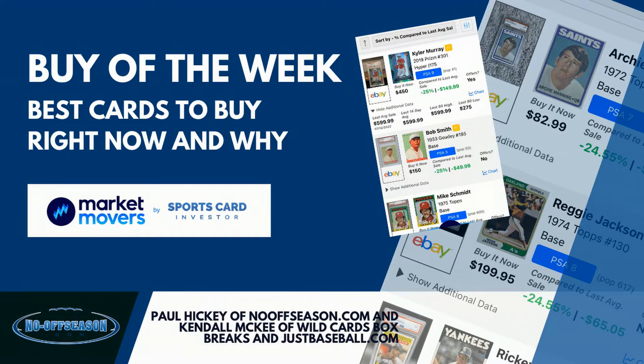Let's go to the buy of the week — the best cards to buy right now and why. I've got mine prepared using Market Movers app by Sports Card Investor. You can get your first month for only one dollar using the promo code 'No Off Season,' and I would encourage you guys to do that because it is a great tool.